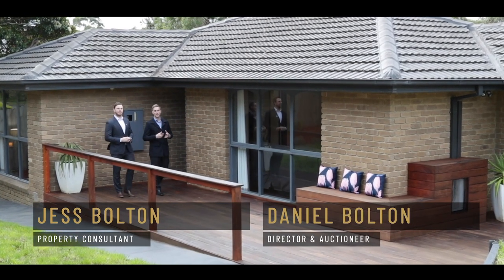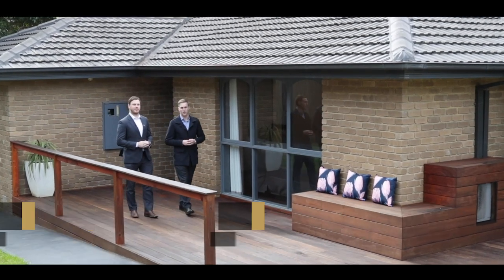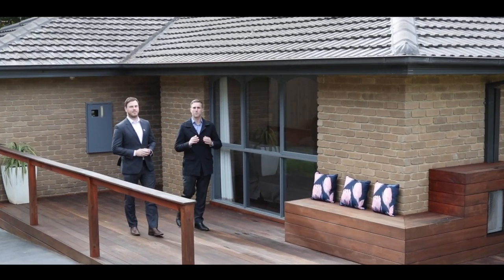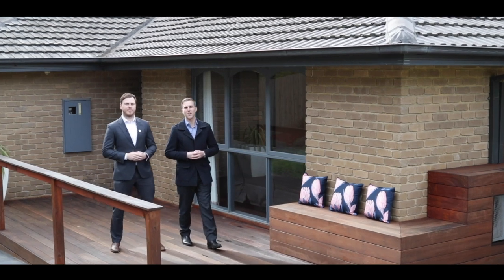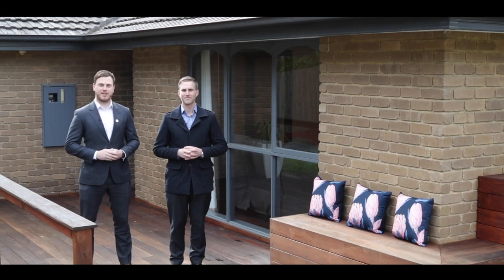If you've been looking to upsize into your next family home, then one Tathra Court in Boronia needs to be very top of your list. You've got four good-sized bedrooms, two bathrooms, great living zones, and it's been renovated from top to bottom. We're from Fletcher's Real Estate. Come and join us on the tour.